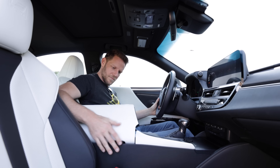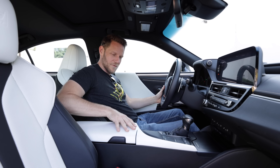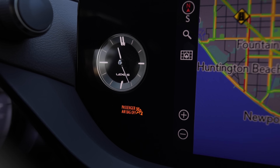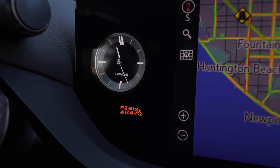Other niceties include a two-way opening center console cover, a dual-height cup holder, and this little guy for those who associate analog clocks with luxury.